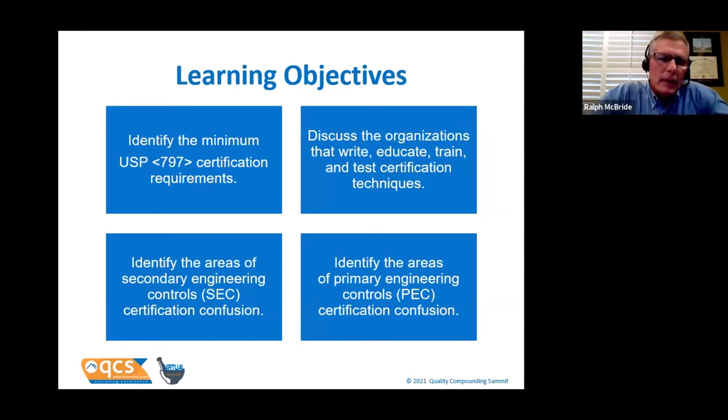What are we going to learn today? First, I want to make sure you leave understanding exactly what USP 797 requires in regards to certification. There's no simple chart in the current or proposed version that guides us through that, so I've created a chart and we will review it. I'd also like to review the organizations that write, educate, train, and test certification techniques — we're going to untangle that alphabet soup. Then we'll identify areas of the secondary engineering control (the SEC) and the primary engineering controls that require certification, and the things that cause certification confusion. Lastly, I'll talk about what to do with your certification report.